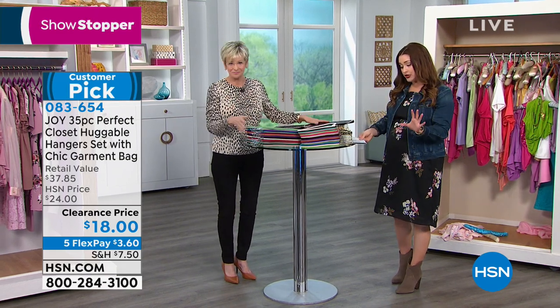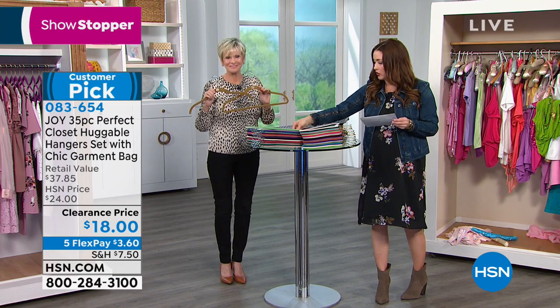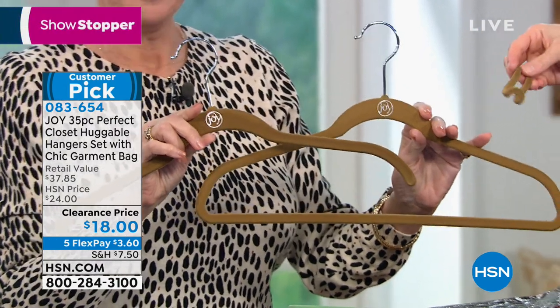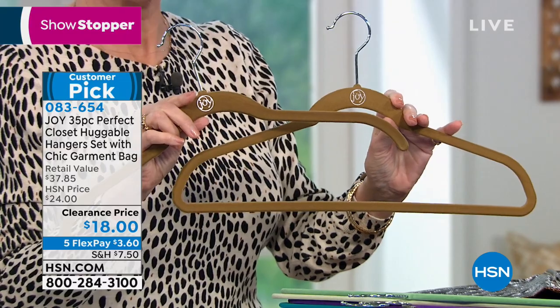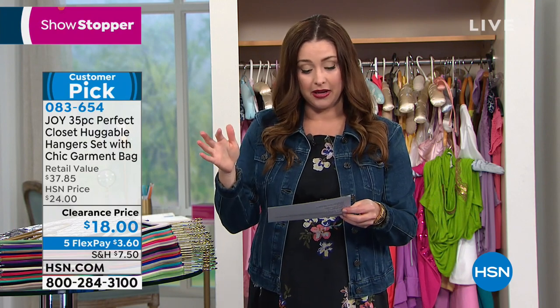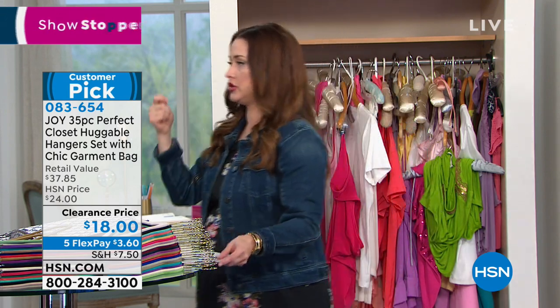You get all the hangers: 12 suit hangers, 12 shirt hangers. You get six pant-skirt clips so you can clip on things when they're drying or that you don't want to stretch over the hanger. Four cascading hooks — great for wardrobe planning, putting your outfit together for the week. And then that double-sided garment bag. The retail compare is nearly $38; originally this became a customer pick at $24 clearance price. It's only $3.60 on any major charge card, then you start changing your closet over.